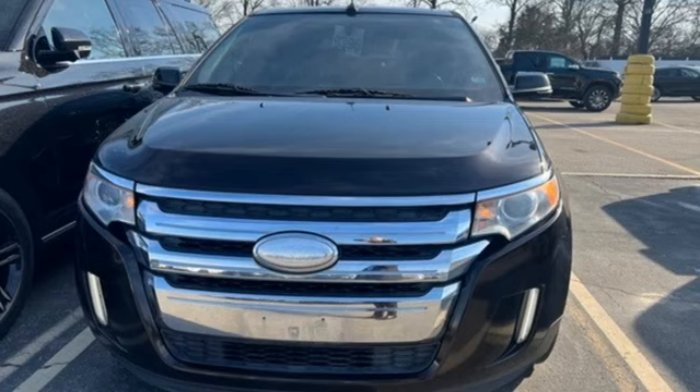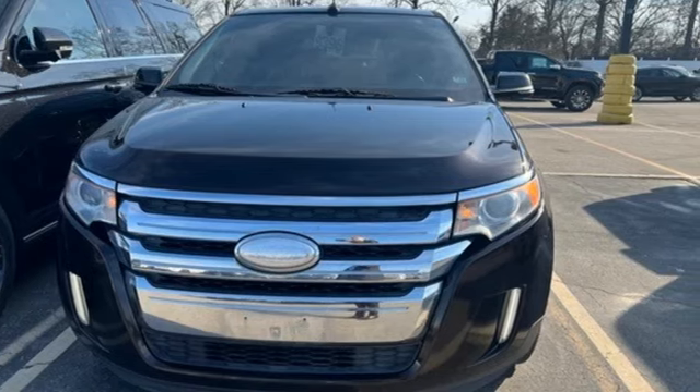Built on tradition, built to last. Ford. Experience it for yourself today.